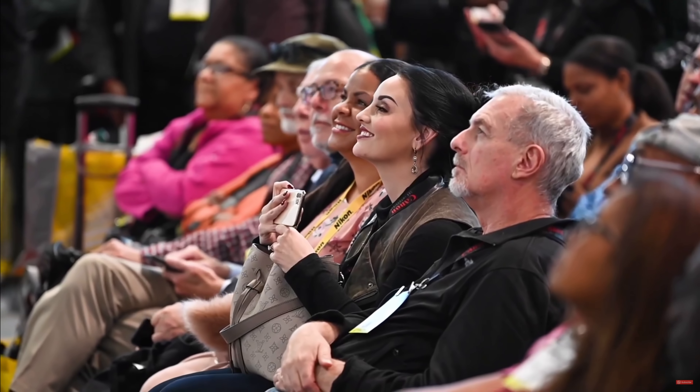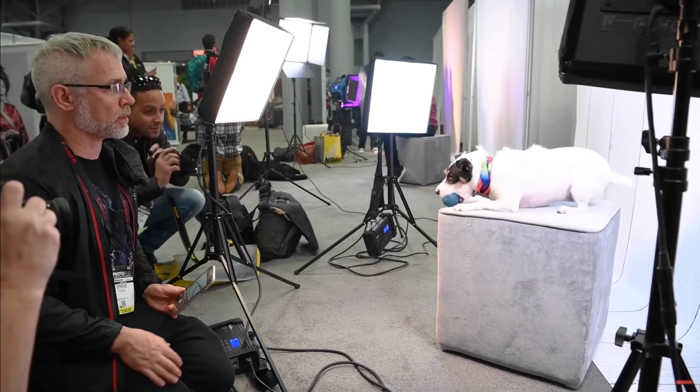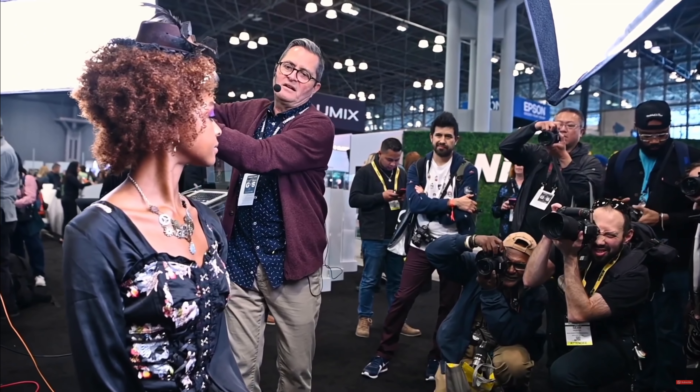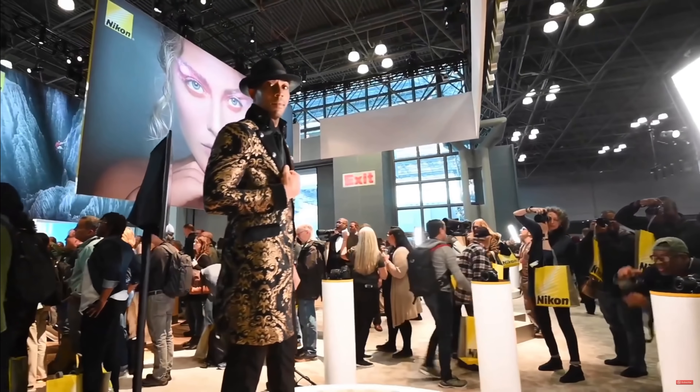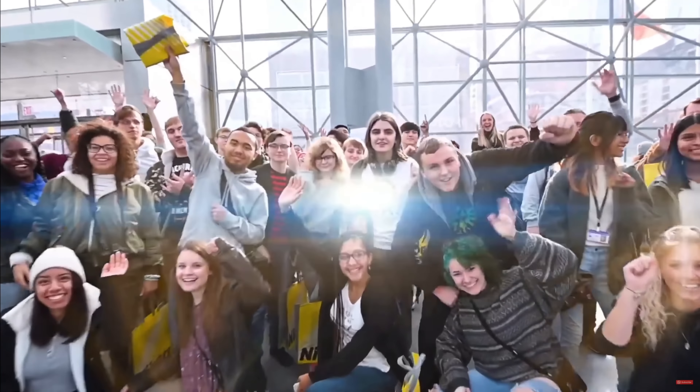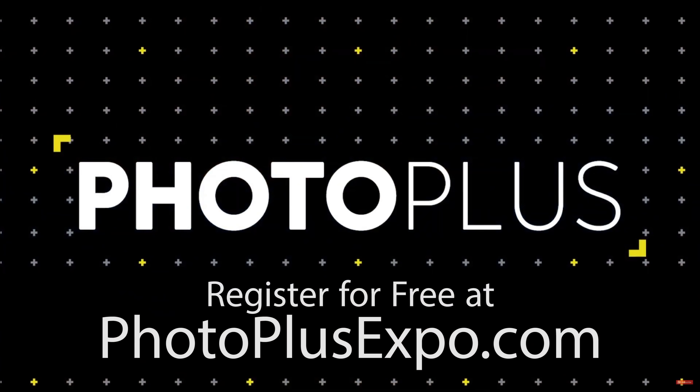You'll be able to roam around the convention floor, grab and test brand new gear, check out some free education from some of the industry's best photographers. And if you want to push your career even further, you can bring your entire portfolio up, have it critiqued by some of the most influential creative directors in the industry, and they'll give you feedback on how you could get awesome jobs with some of the biggest brands in the world. So 2021, New York City, PhotoPlusExpo.com — sign up for free. We'll all reunite together and maybe I'll see you in the Big Apple.